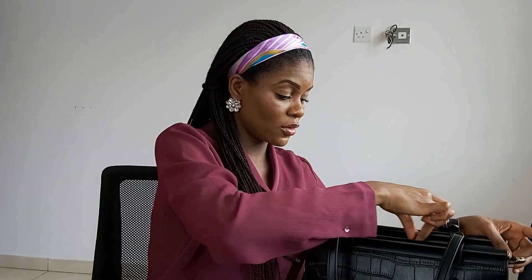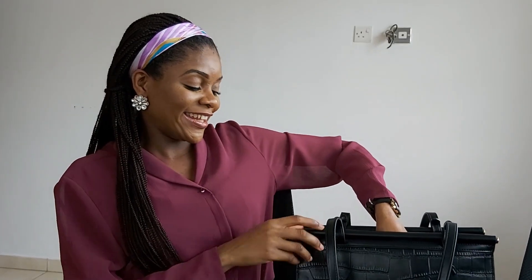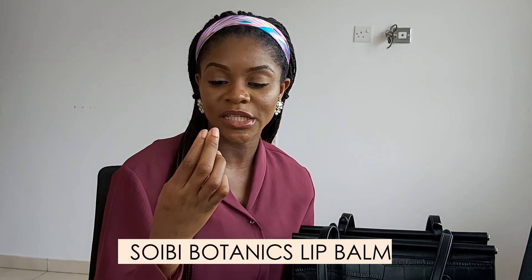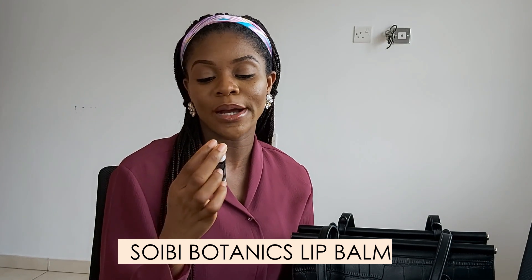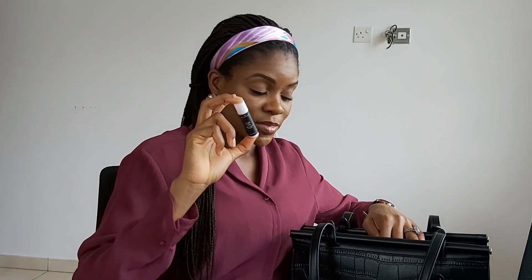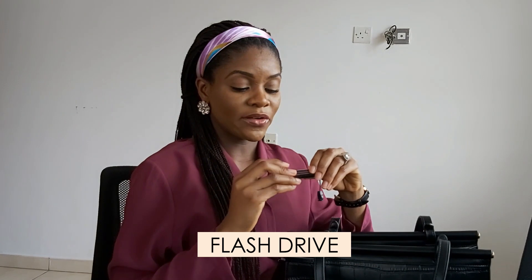In the other compartment I have my lip balm — it's a Soy Bee Botanite Lush Lips moisturizing lip balm. If you have not tried this you need to — I love it so much, it's one of the best lip balms I've ever used. I also have a flash drive in here.